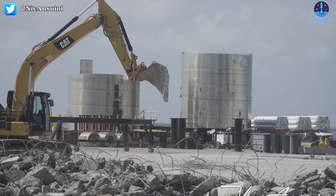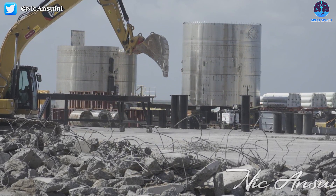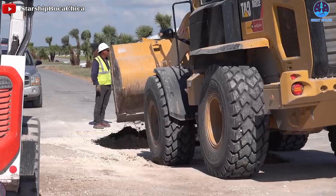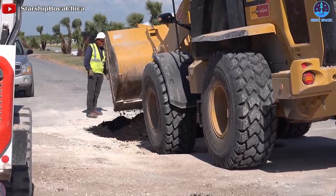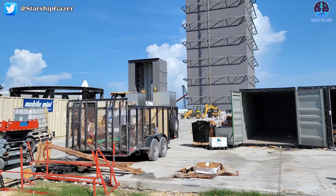The construction of the new high bay likely won't be holding them back as they aim for an orbital launch this year. They are no longer working on eight or more prototypes at a time. By the time the rapid construction on so many vehicles is needed again, the new high bay should be nearing completion.